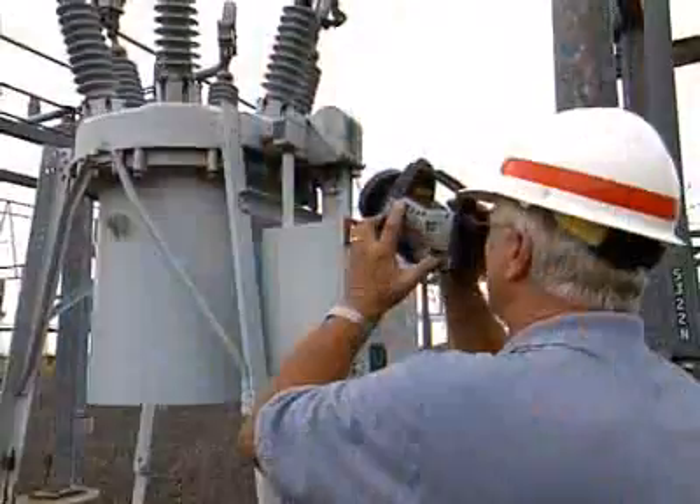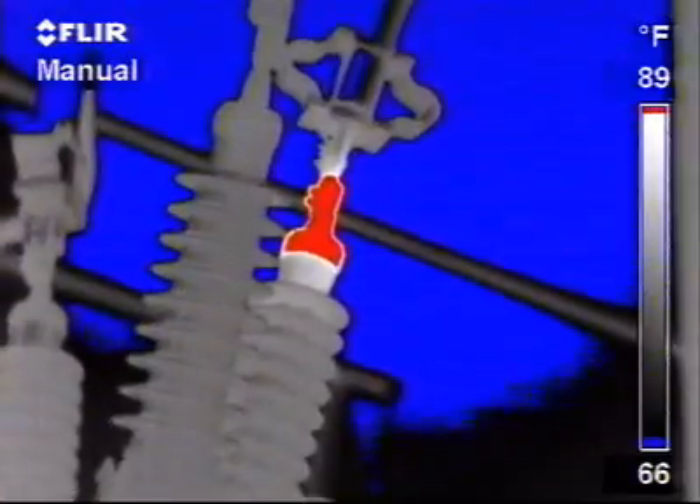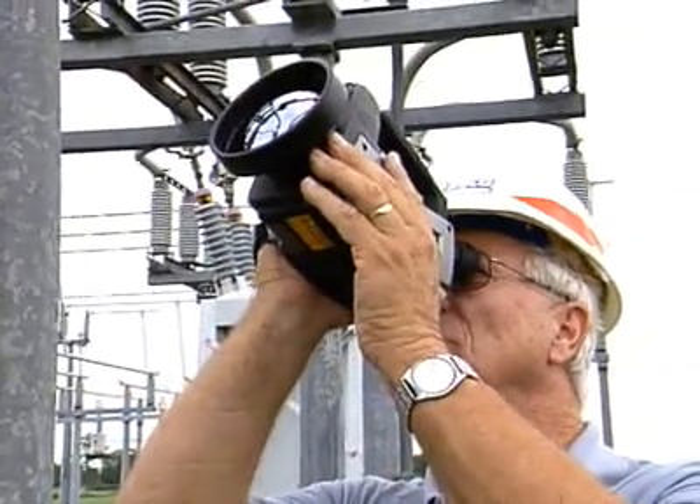When I go in the station, I scan the station. I look for anything that's out of the ordinary — an anomaly that would show up. A hotspot is elevated in temperature, and it will cause a problem. The FLIR camera lets us see this problem.